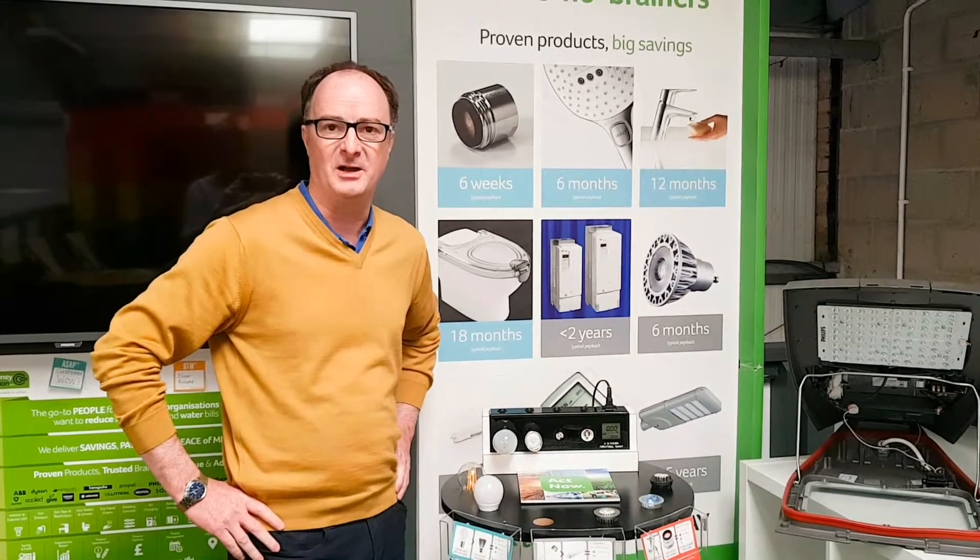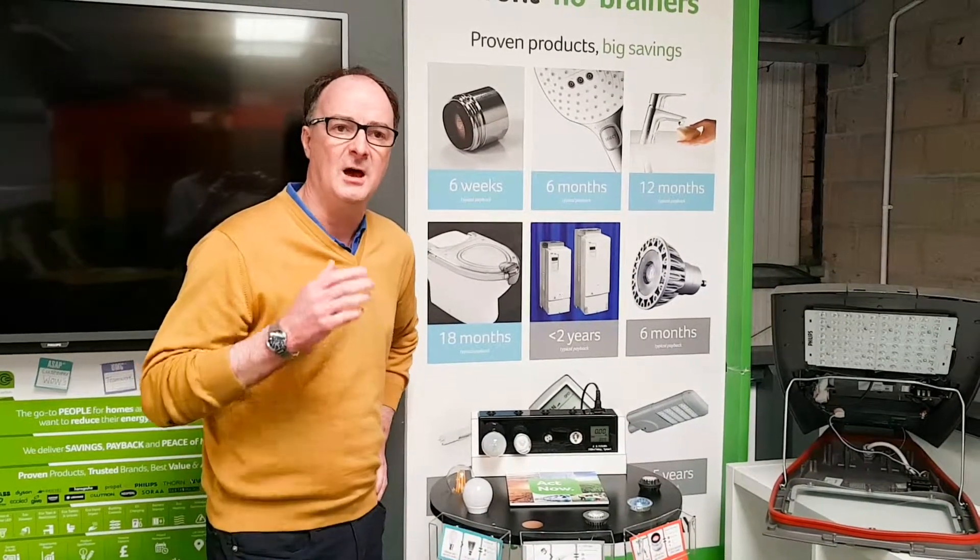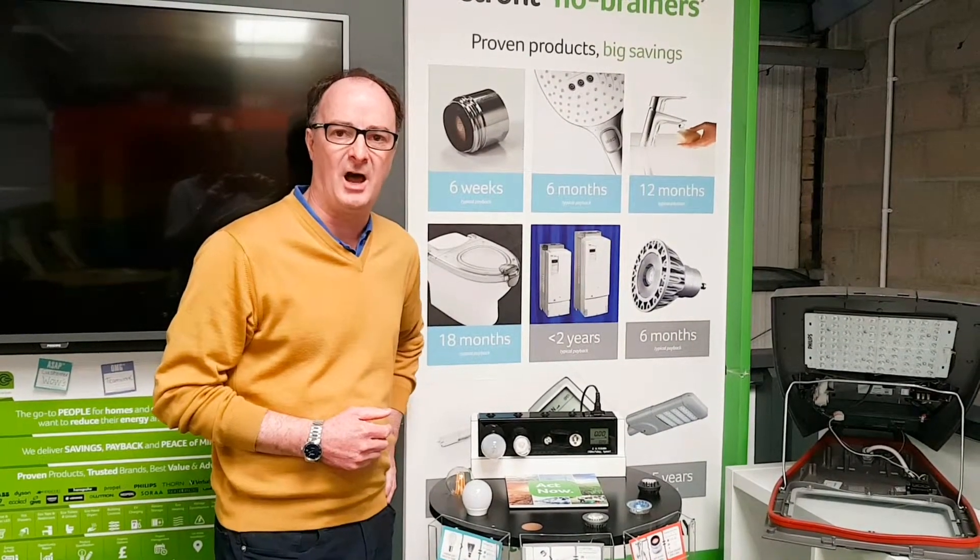Hi there, I'm Mark. I work at So Many Cut Carbon and I wanted to talk to you very quickly today about the ability of LED light bulbs to reduce your energy bills at home.